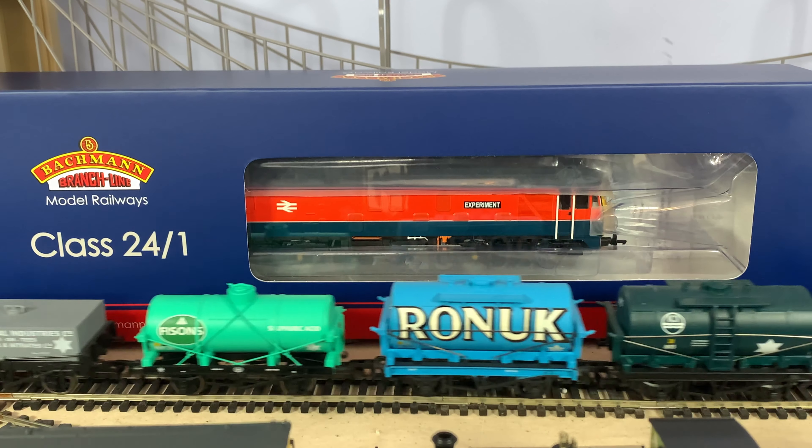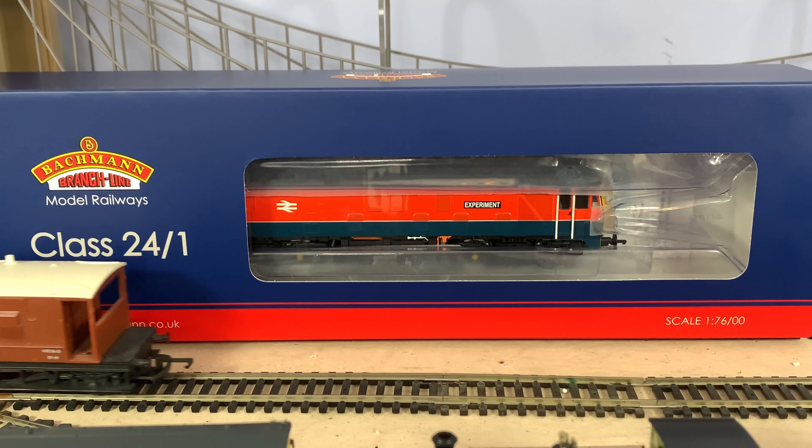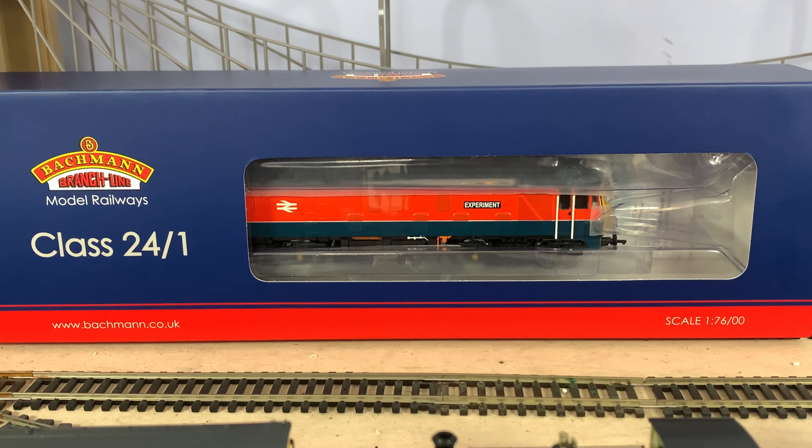Hello and welcome back to the channel with news of another heavily reduced loco. I hesitate to use the term bargain as only you can decide whether it's a bargain or not. As you can see, this is a Bachmann Class 24 in a very interesting experiment livery, and this is around 50% off — possibly just a tad over 50% off. The shop, rapidly becoming the DFS of model railways, is TMC. They've always got some sort of sale on. This is about 50% off the retailer price — allegedly around 200-ish quid — and this cost me, with postage, £91.85.